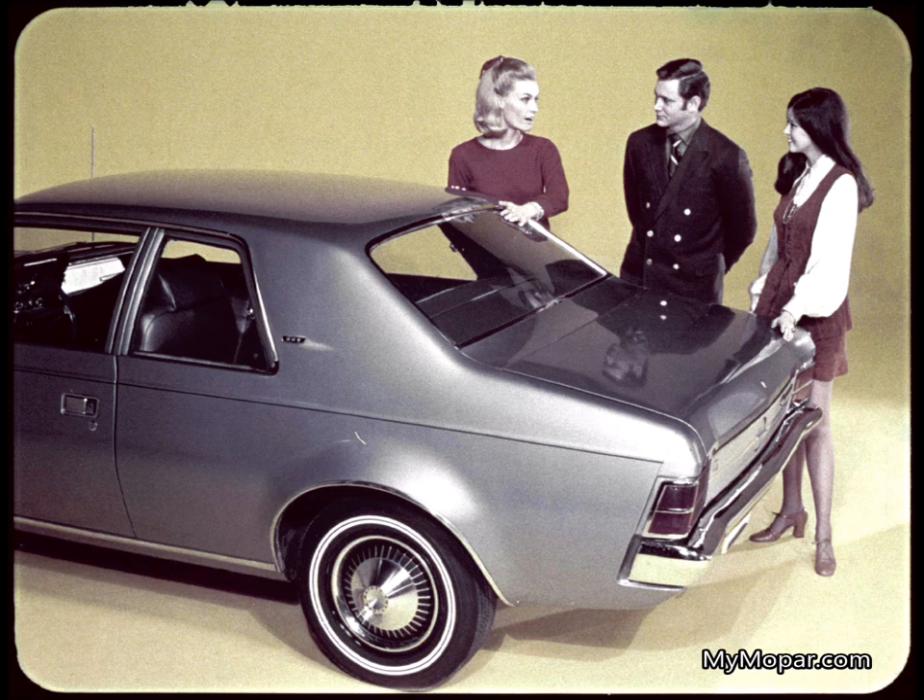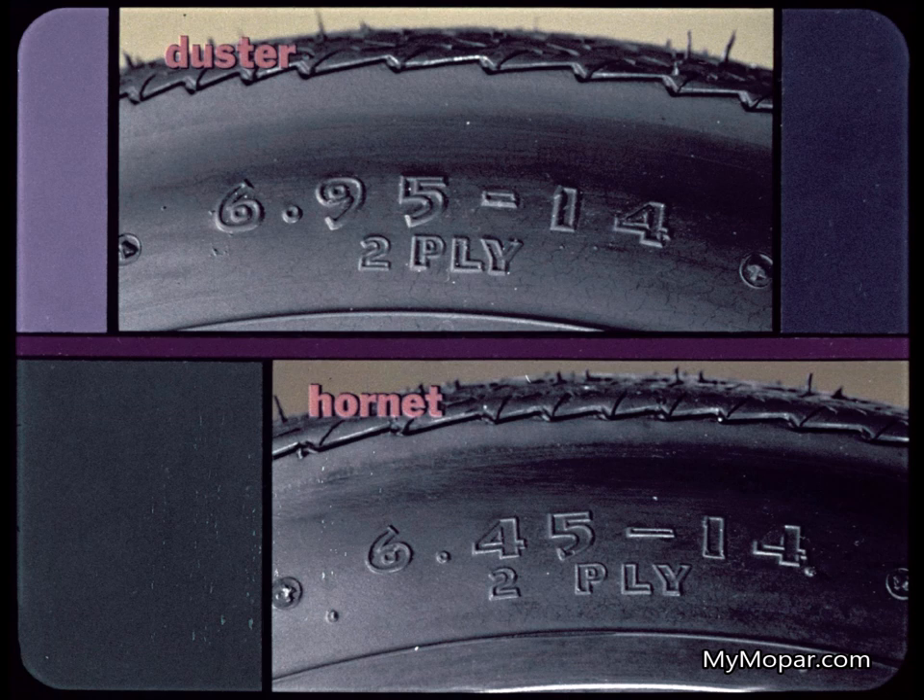Duster's extra length — nine inches longer than Hornet — extends gracefully to the rear. Duster's standard 695-by-14 tires are wider and look better than Hornet's 645 tires. They give extra traction, too.